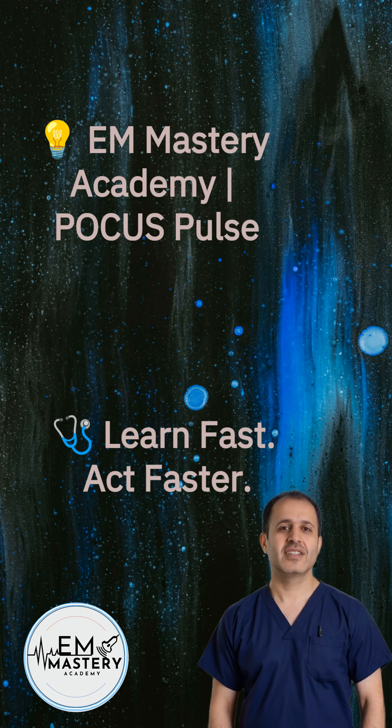Hope that helps clear the air on the VBG versus ABG debate. If you found this useful, hit like, share with your ED team, and subscribe for more emergency medicine mastery. Until next time — scan smart, think fast, and stay sharp.